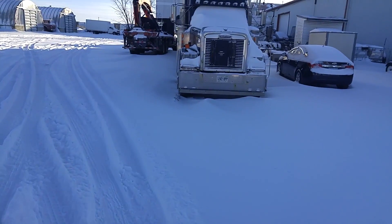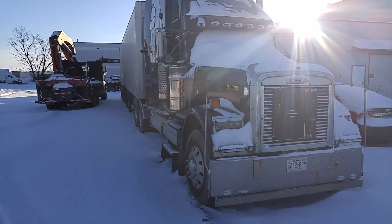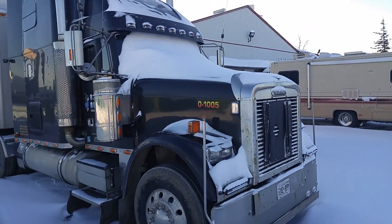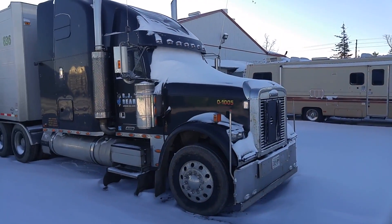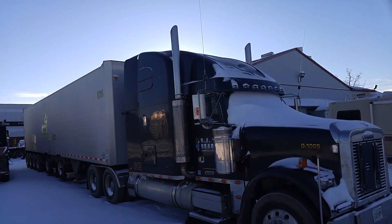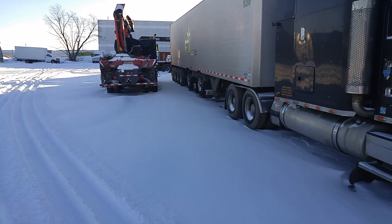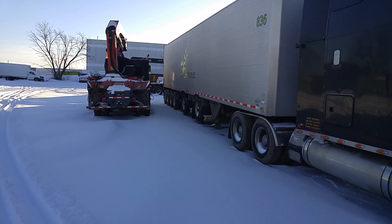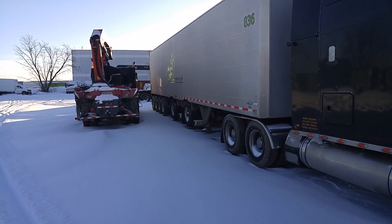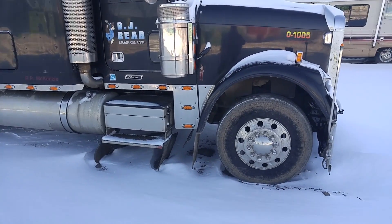Look at this guy's Freightliner. I think he packed it two or three days ago. Check out the axles — this guy is pulling real heavy loads. One, two, three, four — four axles in the back, two lift axles, and then he has three like a regular truck.